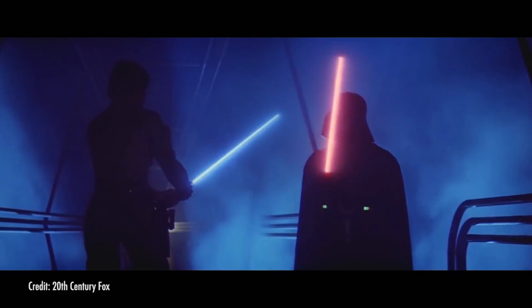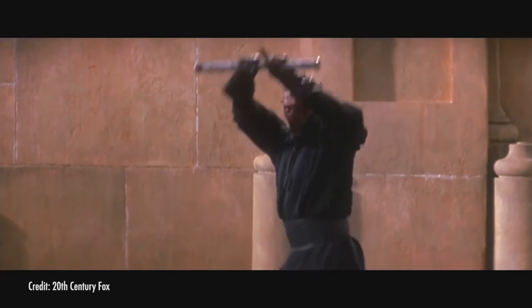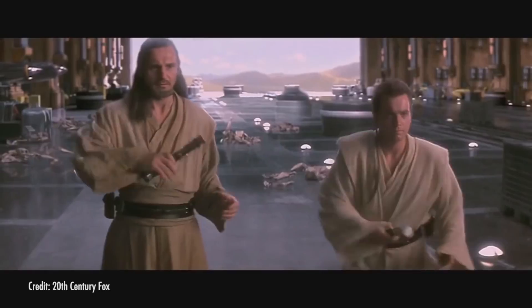They're one of the most iconic items in the Star Wars universe: lightsabers. Man, woman, child, or Ewok, if you know about Star Wars, you know all about those super intense warrior monks' weapon of choice. The light beam battle blades of Star Wars are, as we all know, incredibly cool.